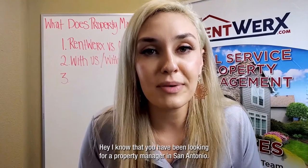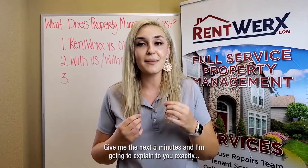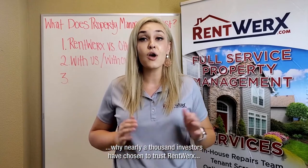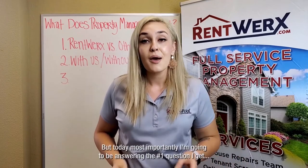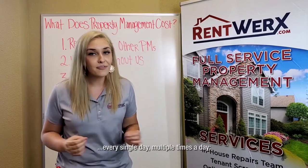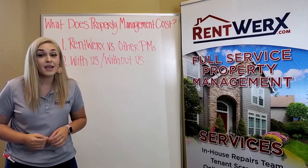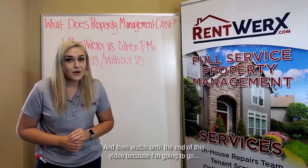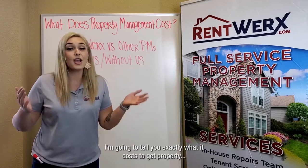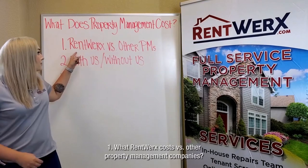Hey, I know that you have been looking for a property manager in San Antonio. Give me the next five minutes and I'm going to explain to you exactly why nearly a thousand investors have chosen to trust Rent Works with their rental properties. Most importantly today, I'm going to be answering the number one question I get every single day, multiple times a day: how much does property management cost? Watch until the end — I'm going to go over exactly what our fees are and what it costs to get property management with Rent Works.